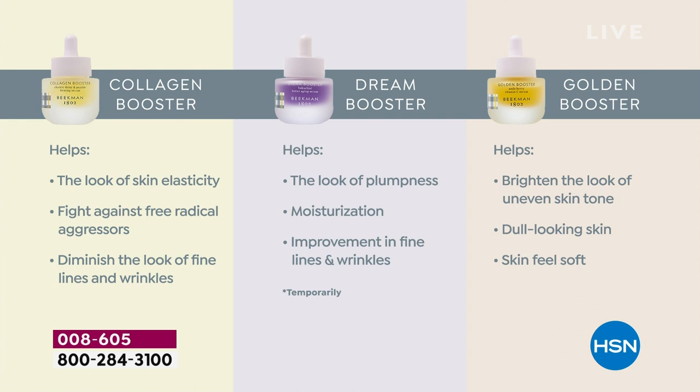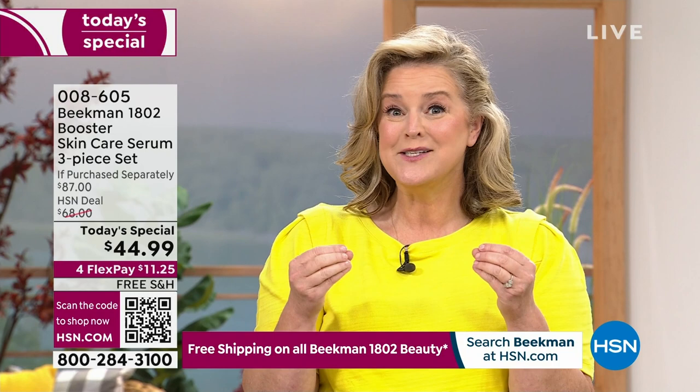The Golden Booster — I love it because as you age, you start to have uneven skin. You have gray skin, dull skin. So if you're a beginner to skincare and you don't know where to start, we're going to take care of you. For the first time ever, you get all three: our number one, number two, and number three top-selling boosters.